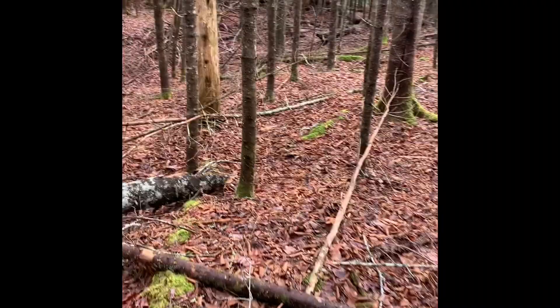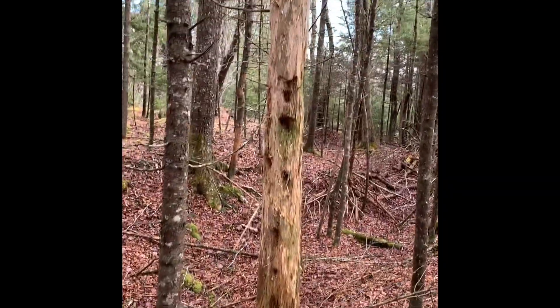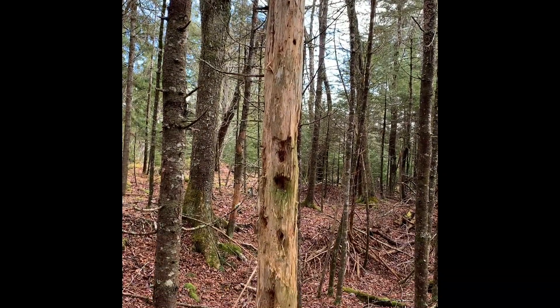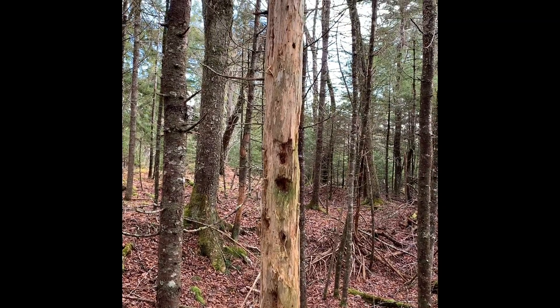Here's evidence of why we want to leave dead trees standing — lots of use by the pileated woodpeckers, and lots of home for squirrels, chipmunks, and owls.